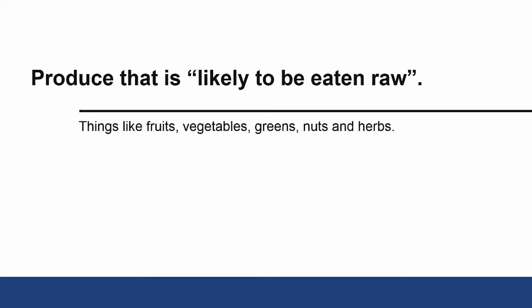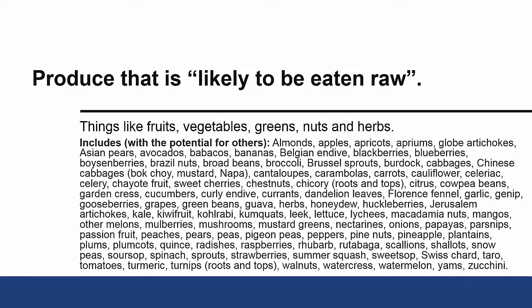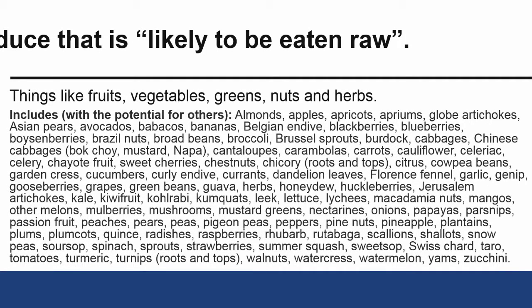The FDA established a list of familiar items that fall into this category. These include most fruits and vegetables, greens, nuts, and herbs. In some situations, some of these items might also be sold as canned or frozen products or could be cooked by the consumer — things like tomatoes or onions. But if there is a strong possibility that some people would eat them raw, it's on this list. Here is the full list; you can pause the video now to review it in detail. Note that this list is not exhaustive, meaning there are potentially others that FDA has not thought of yet.